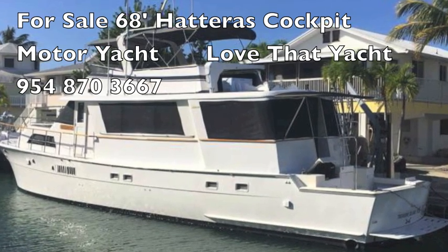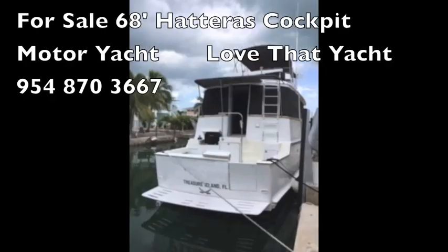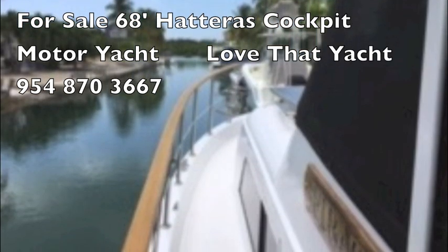It's a 1978 but in incredible condition. The owners have done some amazing things to it. The bottom was stripped and a barrier coat was put on with new paint about eight years ago. It's blister free and the gel coat's in great shape.